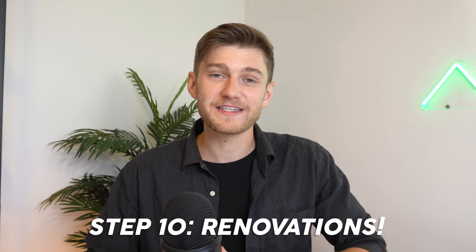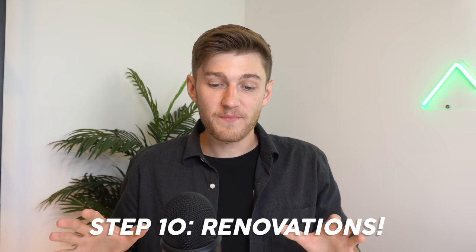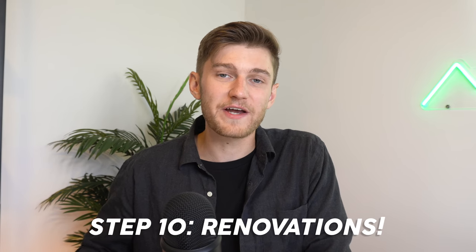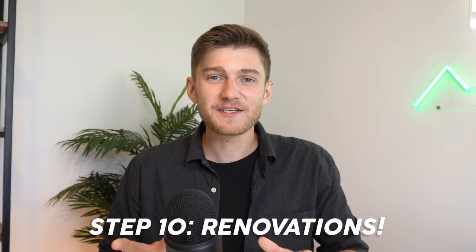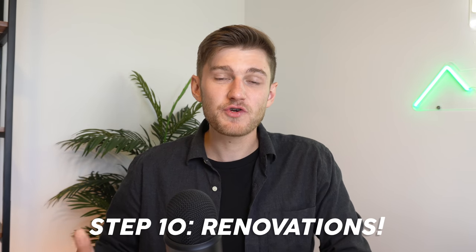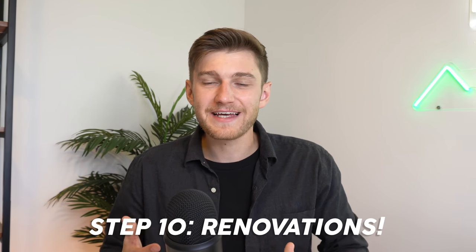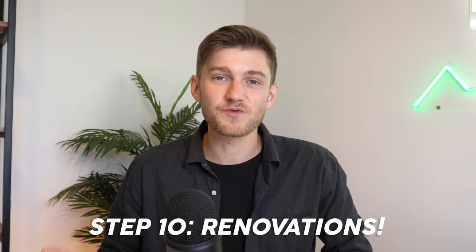Step number ten: once you've acquired the property, is doing the cosmetic renovations as soon as possible if one of the units is vacant. If all of the units are currently rented out to tenants, you won't be doing any of these cosmetic repairs right away — you're going to be doing them once you see tenant turnover. Any repairs you're intending on doing should be taken into account in your return on investment calculations before purchasing the property, to get a good sense of how these renovations will impact the appreciation of the property as well as the rents you'll be able to generate.